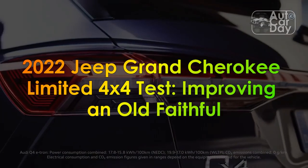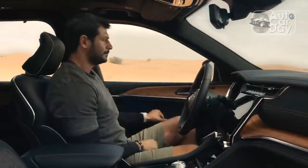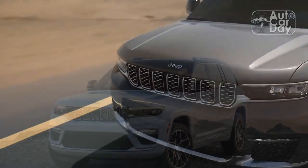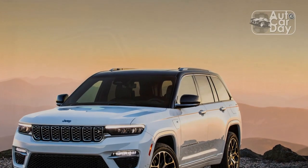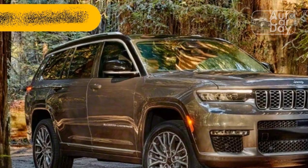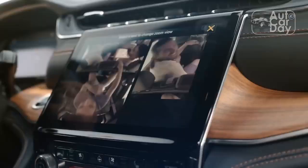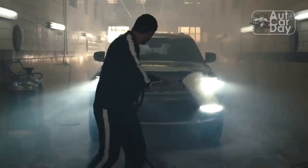2022 Jeep Grand Cherokee Limited 4x4 Test: Improving on Old Faithful. The 5th generation 2022 Jeep Grand Cherokee takes an already strong and storied nameplate and ups the ante yet again for competitors in the midsize SUV segment. We first set eyes on the latest generation Grand Cherokee last year when the family expanded to a new 3-row version Jeep calls the Grand Cherokee L, which allowed it to compete in the heart of the family hauler market. We were impressed with the interior's high-end materials and thoughtful touches as we waited for the traditional 2-row Grand Cherokee to break cover. Now that it has, we've gotten our hands on one for a proper test.